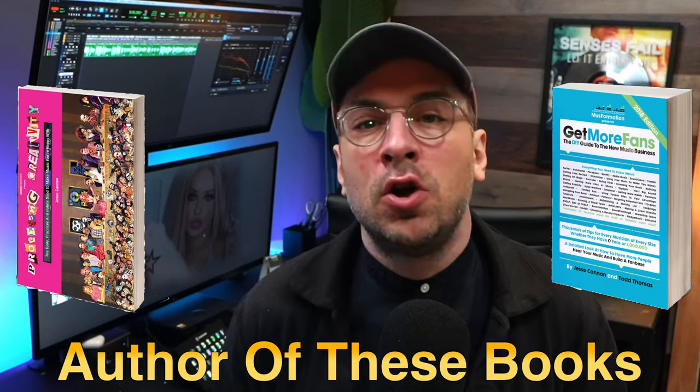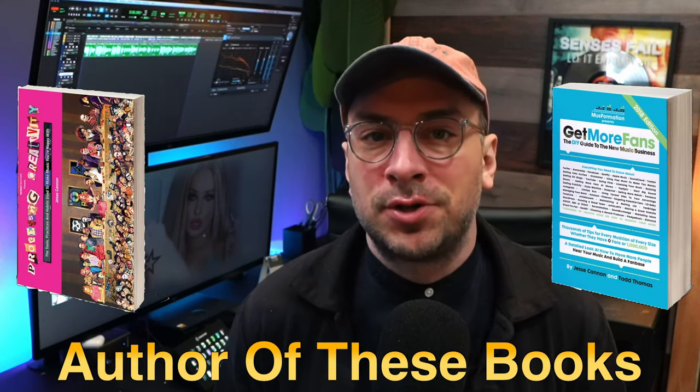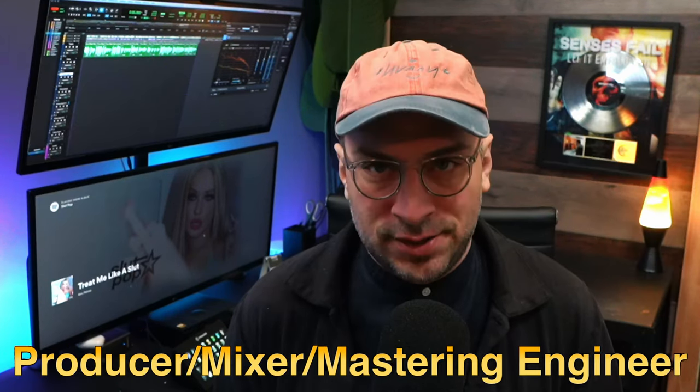I'm Jesse Cannon, a music marketing nerd who's teaching musicians how to grow their fan base from zero to 10,000 fans, and this is Museformation.